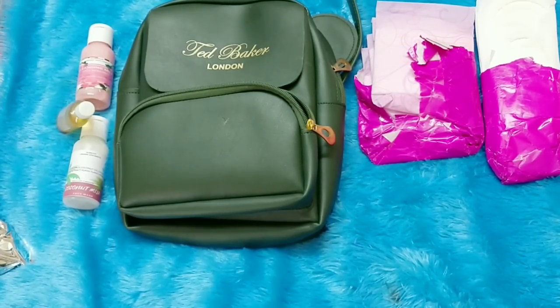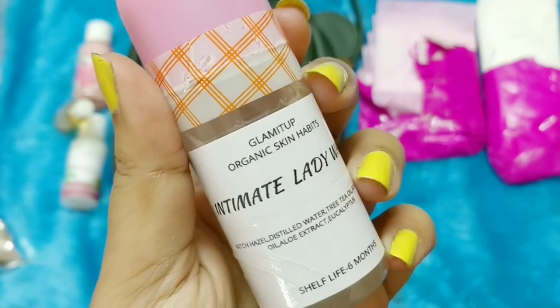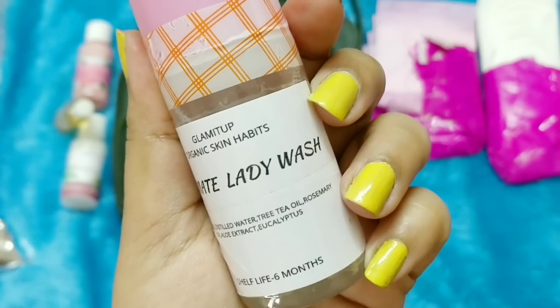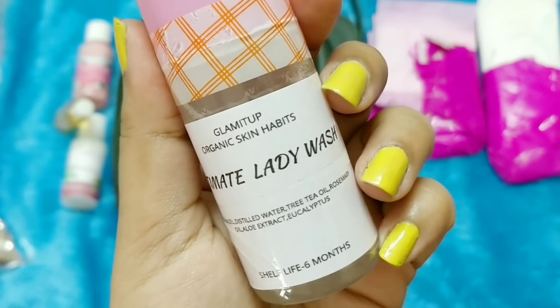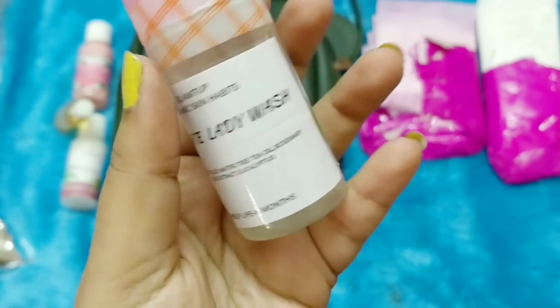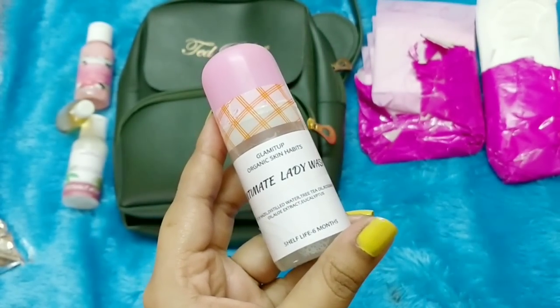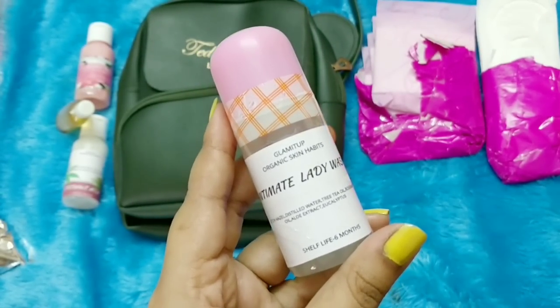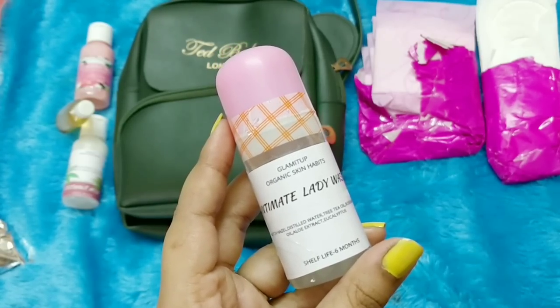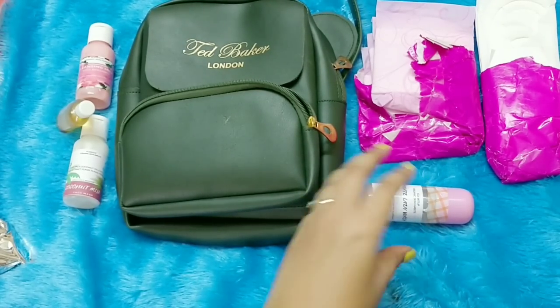Everything else is common for everybody. The next product is an Intimate Lady Wash — it contains witch hazel distilled water, tea tree oil, rosemary oil, aloe extract, and eucalyptus. Shelf life is six months. It's something you can carry when traveling and it helps maintain the pH of the vaginal area. It's a handmade one, which is great.